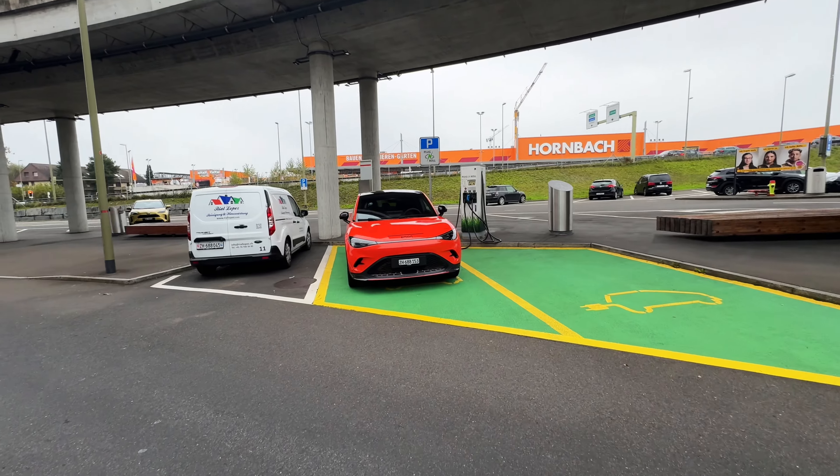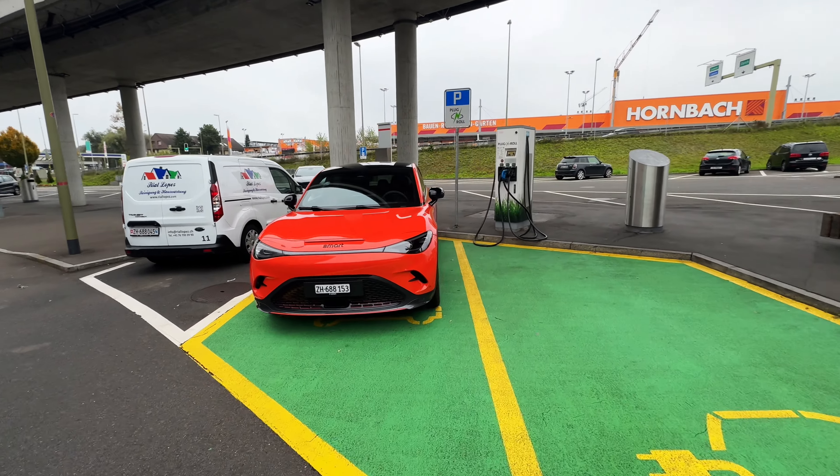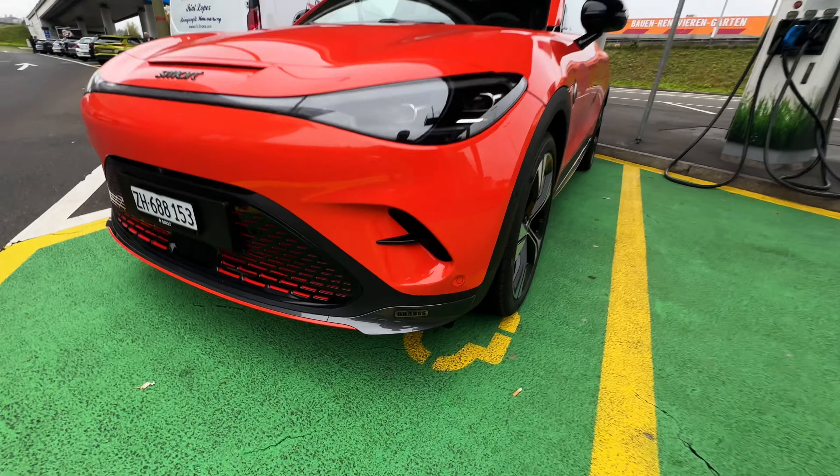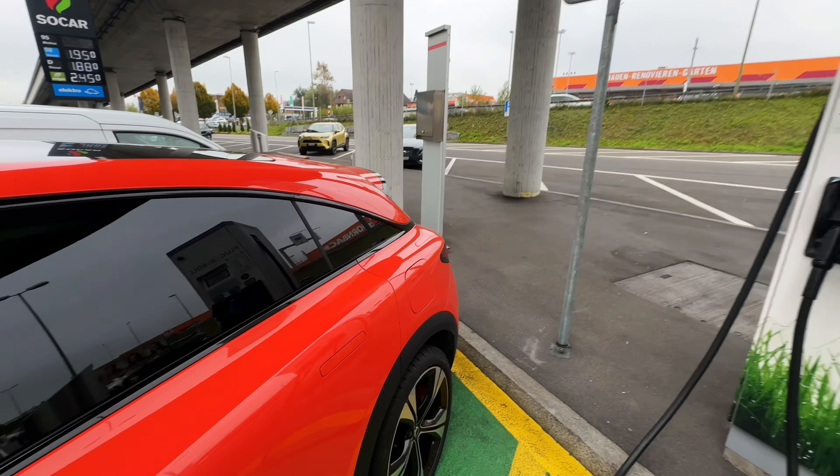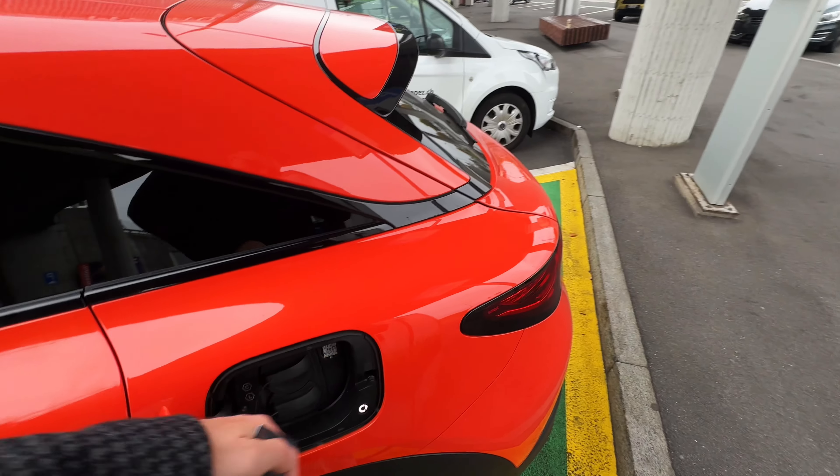Ladies and gentlemen, welcome to Aziz Drives. Today's fuel economy test is going to be a little strange — first because we're driving an electric car, second because I've never done this before, and third because we're not putting in fuel, we're putting in electricity. Let's have a look at the car. Believe it or not, this is a Smart Brabus, and we have to charge it up first.